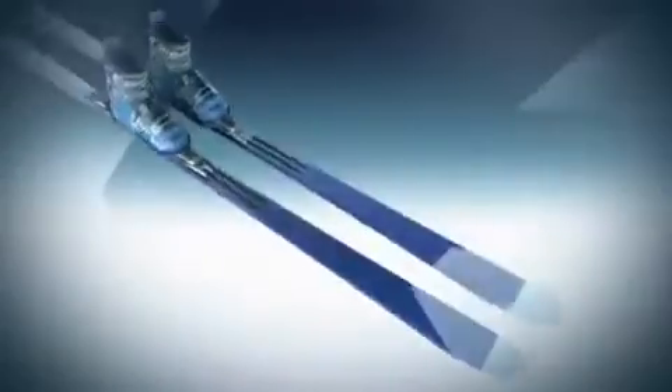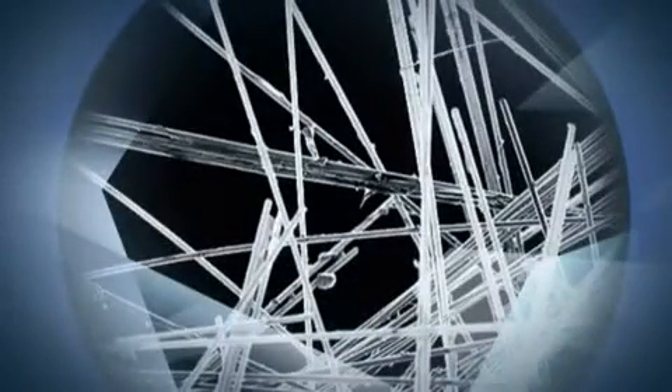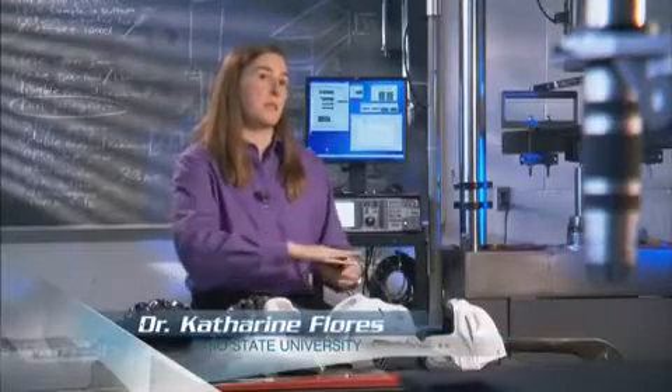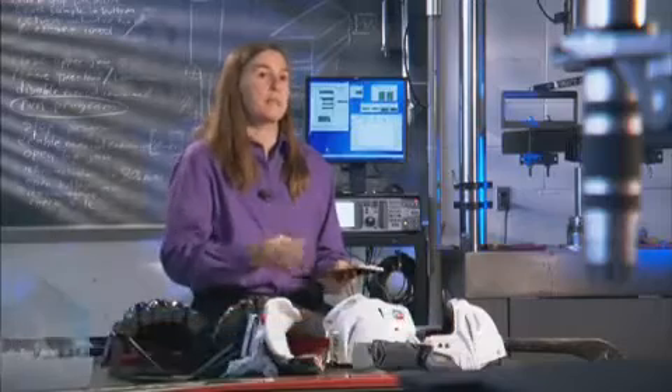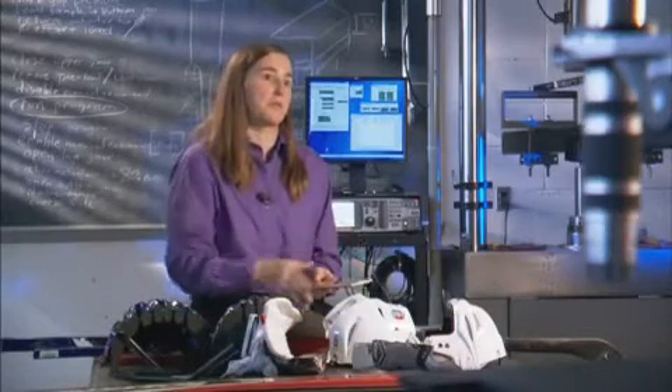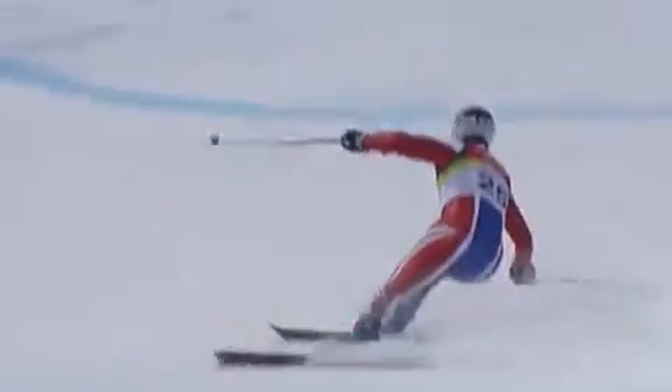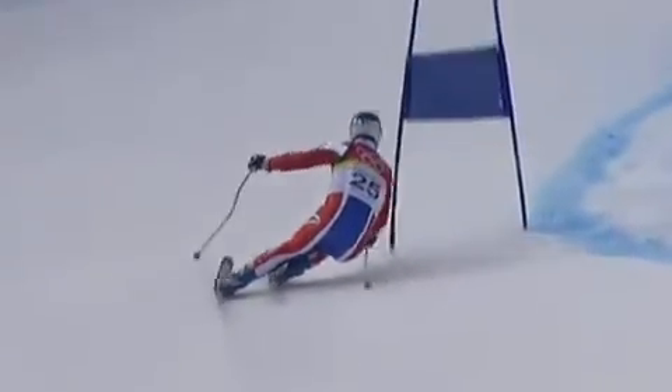Today's skis use fiberglass, a composite material made from fibers of glass arranged and embedded in a glue or epoxy. In the ski, we would have a blanket of fibers pointing along the ski and then perpendicular to the ski, and that's what's really giving it that stiffness in that direction and its torsional rigidity. Torsional rigidity refers to how a material reacts to shearing and twisting forces.